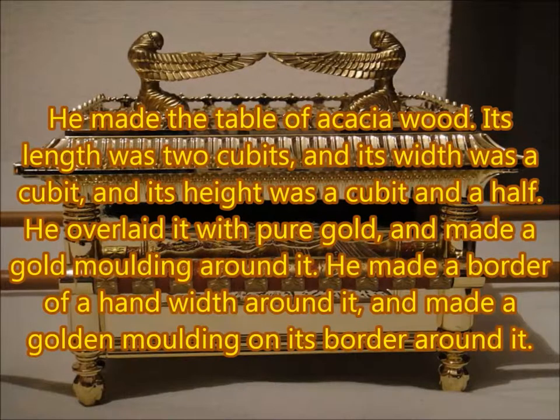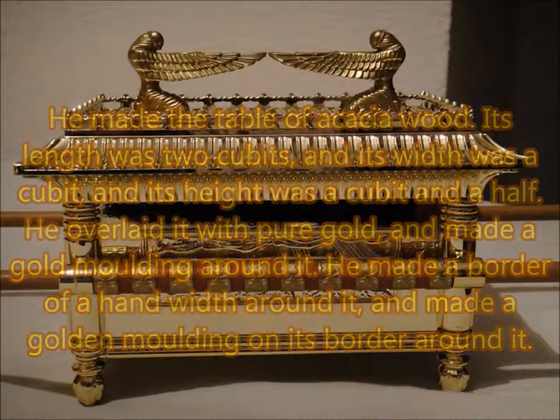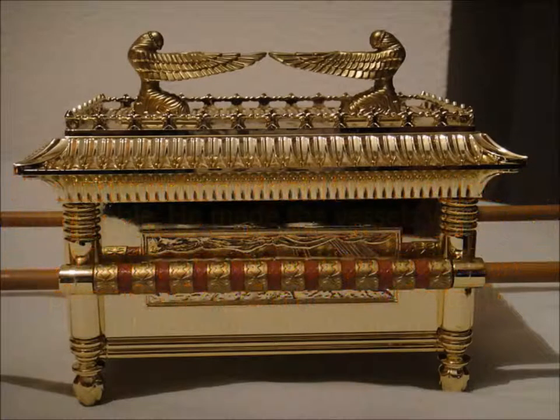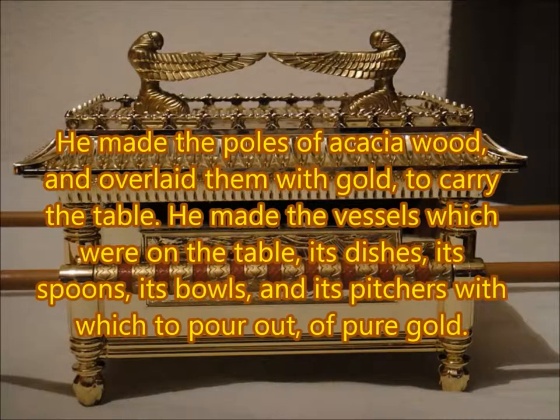He made a table of acacia wood. Its length was two cubits, its width was a cubit, its height was a cubit and a half. He overlaid it with pure gold, and made a gold moulding around it. He made a border of a hand width around it, and made a gold moulding on its border around it. He cast four rings of gold for it, and put the rings in the four corners at its four feet. The rings were close by the border, the places for the poles to carry the table. He made the poles of acacia wood, and overlaid them with gold to carry the table.